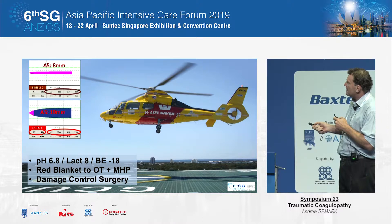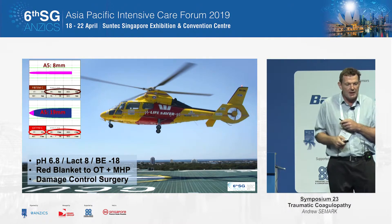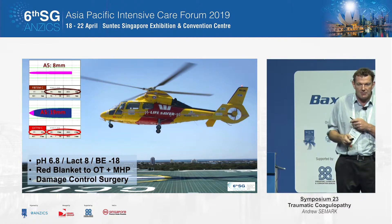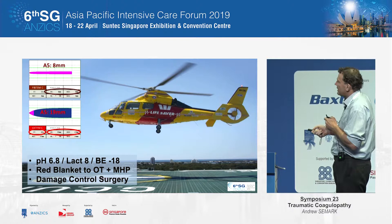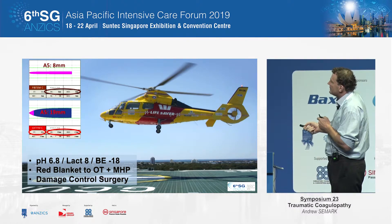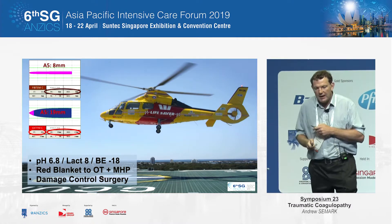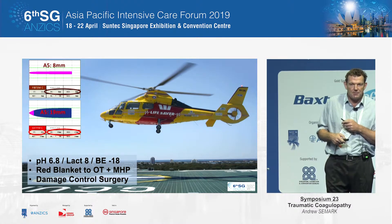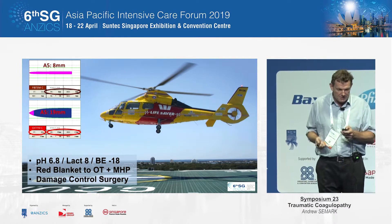Looking at his initial Rotem, his A5 was 8, which would be a trigger for us to give fibrinogen concentrate. Looking at the EXTEM, the value was really low — around 35. Generally in this type of situation, we would give platelets as well, which we did.